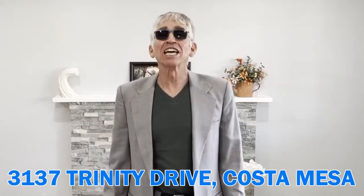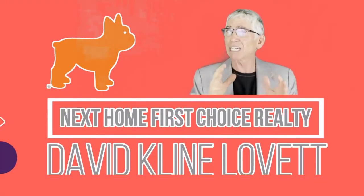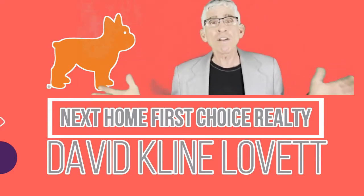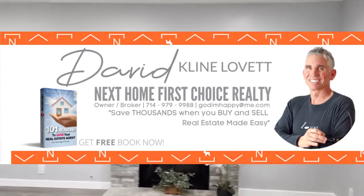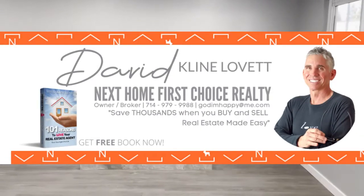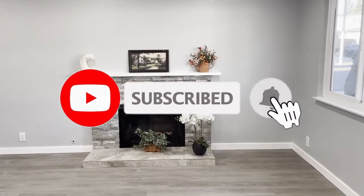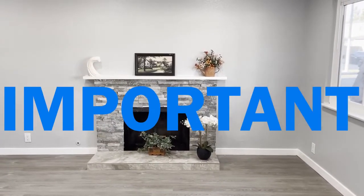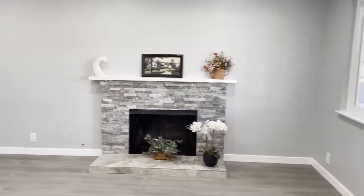Today we're going to take a look at 3137 Trinity Drive in Costa Mesa. This is David Klein-Levitt, broker owner, Next Home First Choice Realty. Don't forget to hit the subscribe button and stay to the end because we're going to give you something really important to find out about real estate.